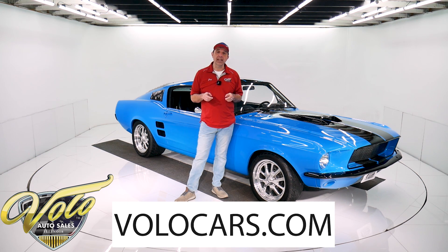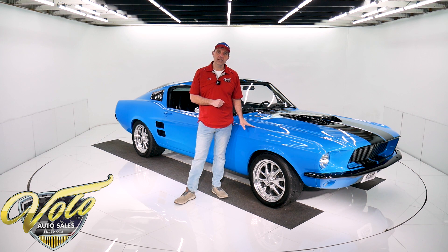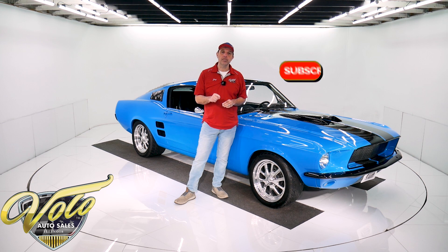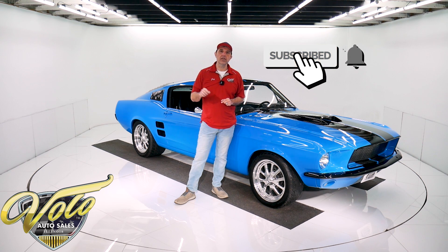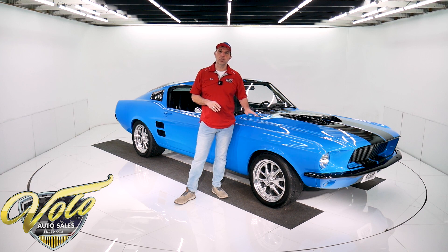If you go to volocars.com, that's where you get all the specs, the price, photos top to bottom of this car and a few hundred other collector cars for sale. That's at volocars.com. Subscribe to our YouTube channel, click on the bell icon — that way you'll see these videos first as we put them out.